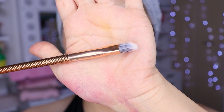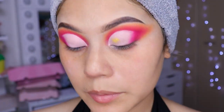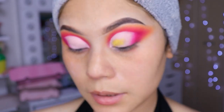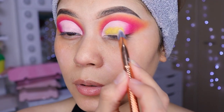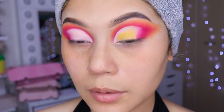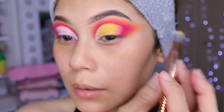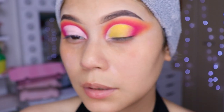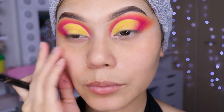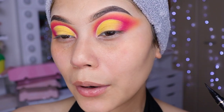Para aplicar esa sombra voy a estar utilizando esta brochita de aquí. Ahora vamos a aplicarnos el amarillito con mucho cuidadito, a toquecitos, más o menos el amarillo hasta por aquí. Le hacen una difuminadita para que quede perrón. Estos colores que estamos utilizando hoy se me antoja un mango, la verdad — tengo colores de mango, me falta algo verde y ya listo.